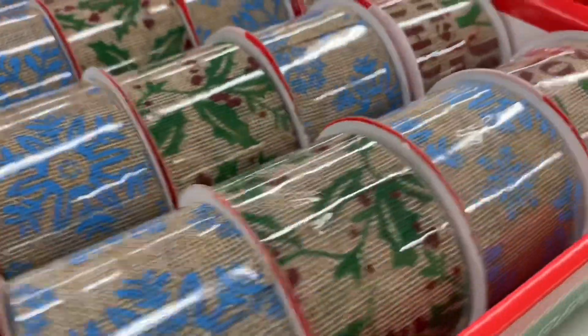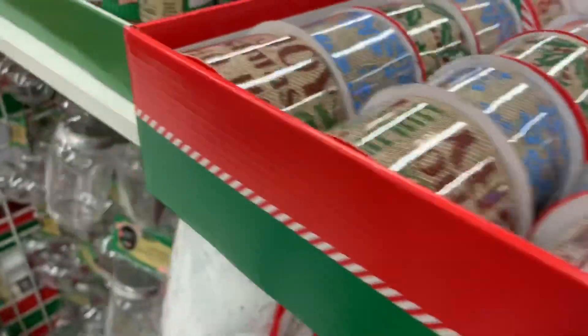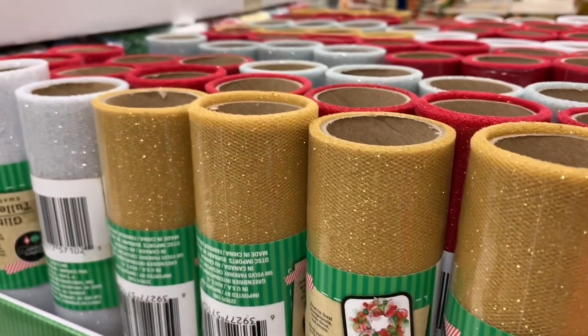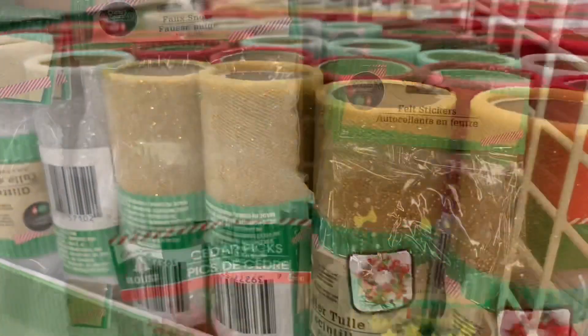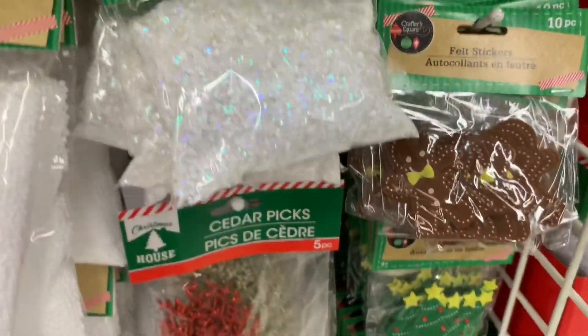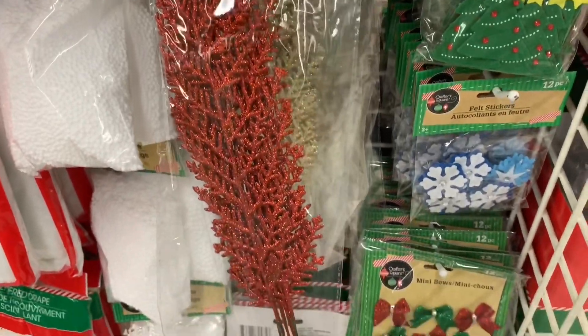Love all this burlap ribbon and the sparkle tulle ribbon. They have that every year, along with the faux snow packages and little felt stickers.